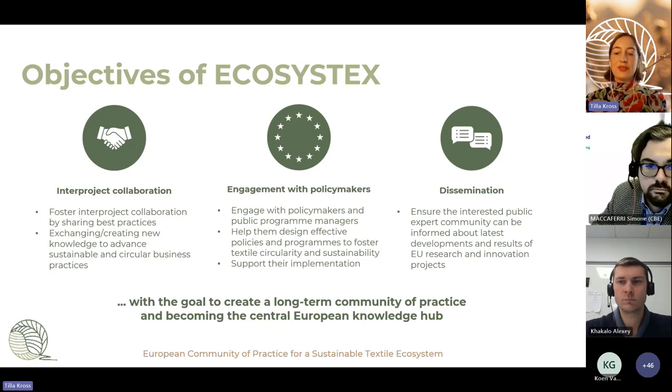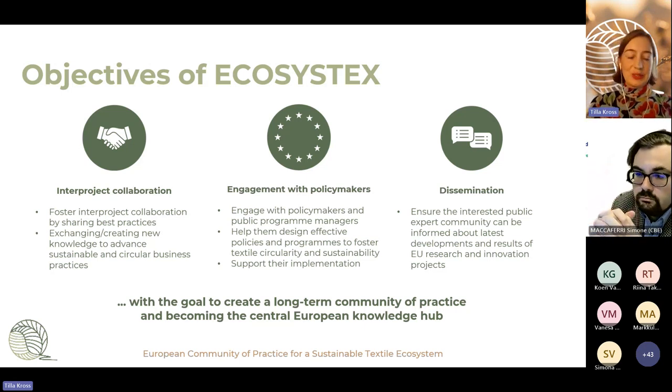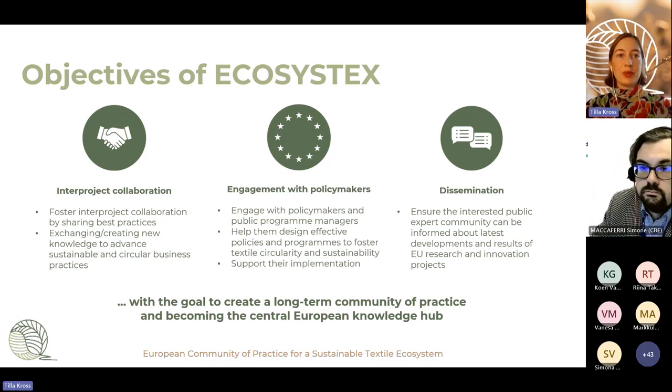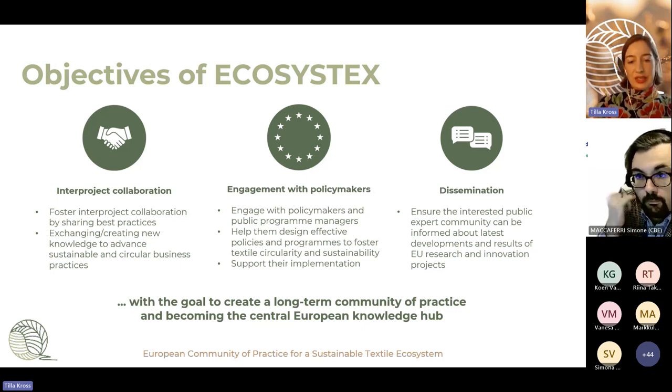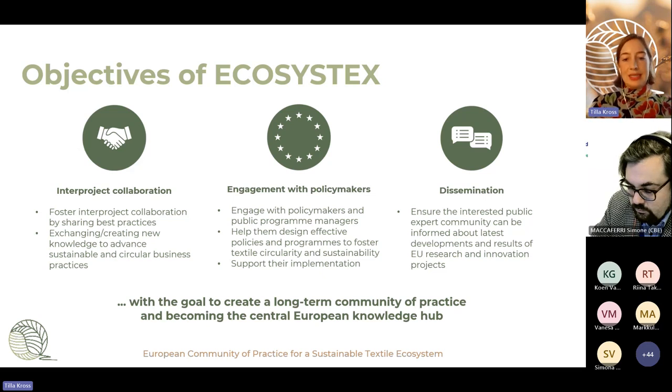If you're here for the first time, you might wonder what Ecosystex is. Ecosystex is the European Community of Practice for Sustainable Textile Ecosystem. Our objectives are threefold: we want to foster inter-project collaboration and bring together knowledge and experts across Europe working on textile sustainability and circularity; enhance engagement with policymakers by providing expert input; and dissemination, just like this insight series webinar, to inform the public about the technical work of the projects.